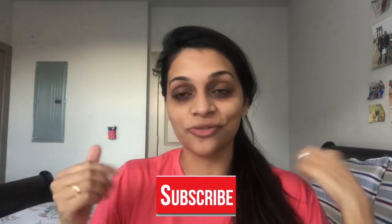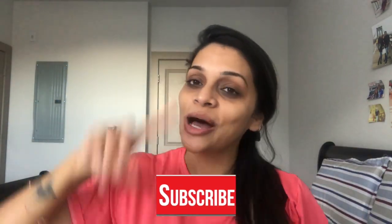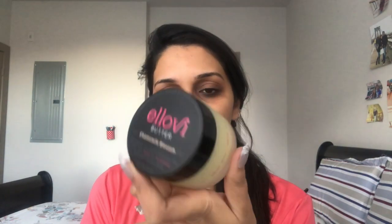Now let's jump into the video. You can see I have my bare face on without any makeup because I'm going to try this body butter, and I wanted my bare face for this. So this is their body butter cream — it's the Ellovi Butter Chamomile Blossom, and they say it's made out of pure ingredients. You can actually apply it all over your body.